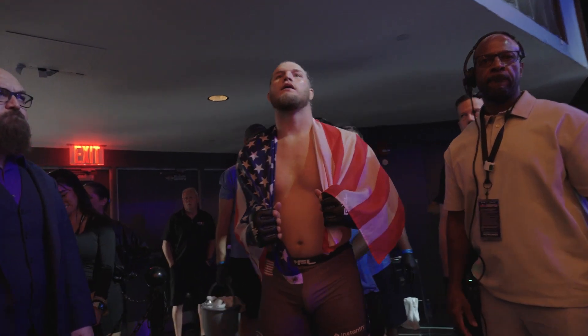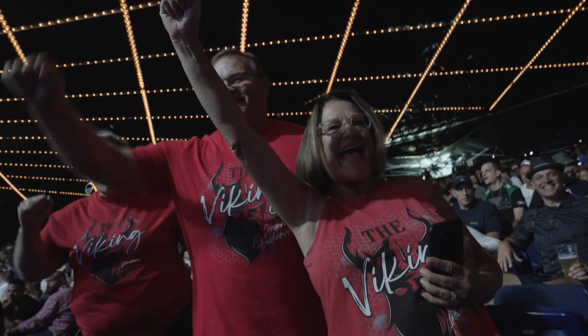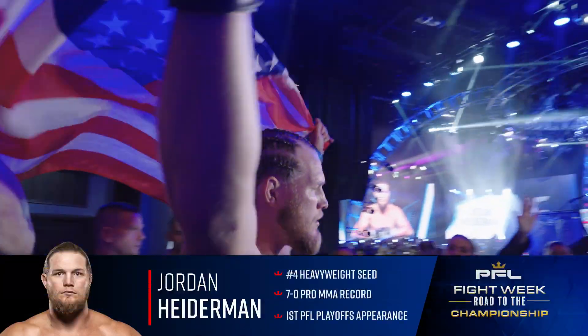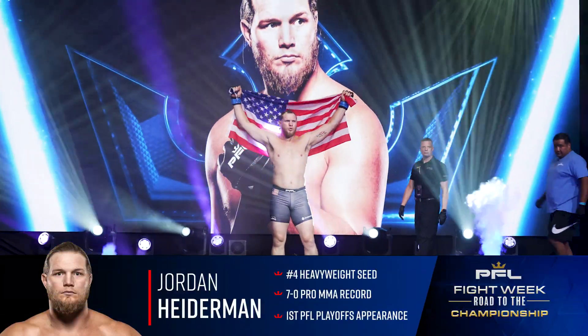The following is a semi-final contest in the PFL heavyweight division. Introducing first, fighting out of the blue corner, Jordan Heiderman.